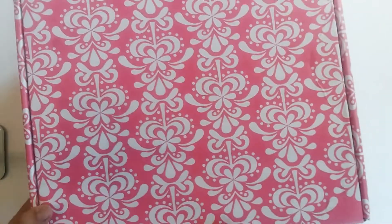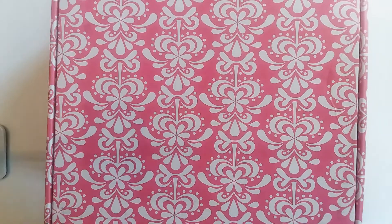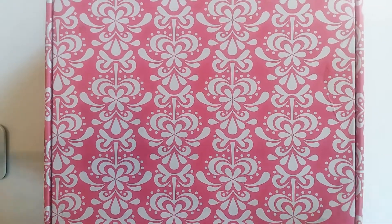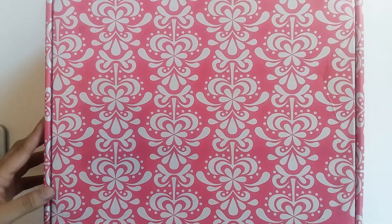I've never ordered one of these boxes before. I actually ordered this box before I decided to get an Erin Condren planner. I thought that the Summer Surprise Box would be a fun way to get a random assortment of Erin Condren items to try out the brand before deciding if I wanted a planner. And then the more I looked at it, the more I was like, yeah, I actually do just want to get the planner.